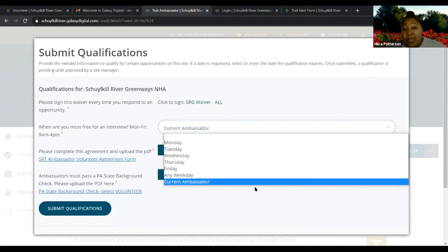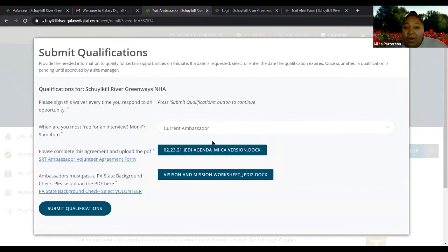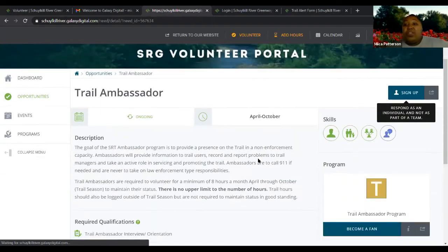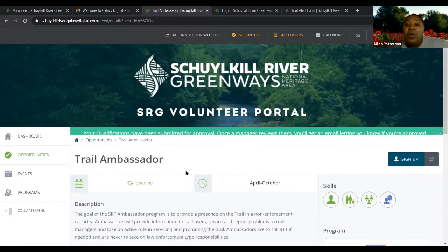If you are a current ambassador, put that on there. Otherwise, you will need to schedule a day that works best for you to set up an interview with Sarah. Once I've done the trail ambassador piece, you hit 'submit qualifications.' If you sign the waiver, it will automatically be approved, but Sarah has to go in there and make sure whatever forms you submitted as a trail ambassador are what she needs. If you're a new trail ambassador, it might take a day or two for her to go in and approve that for you.